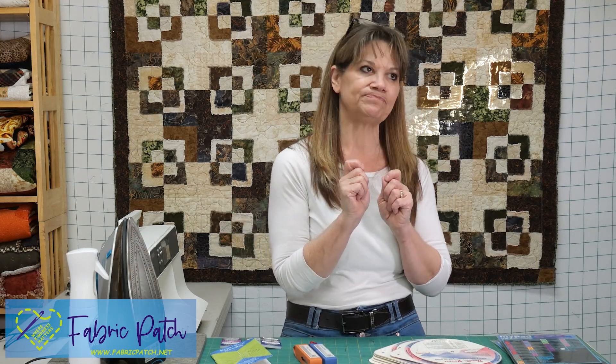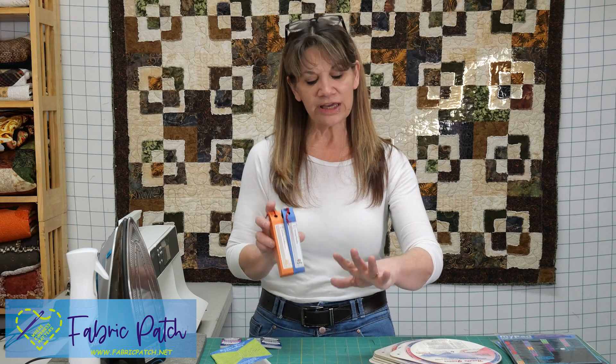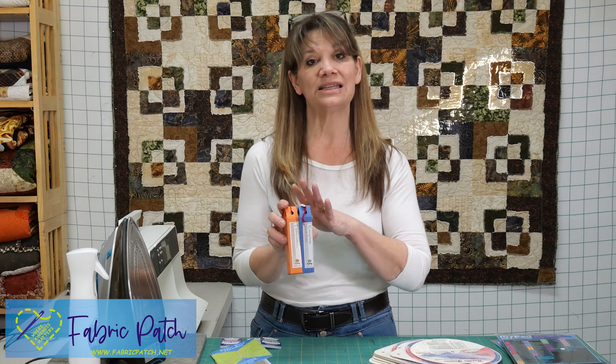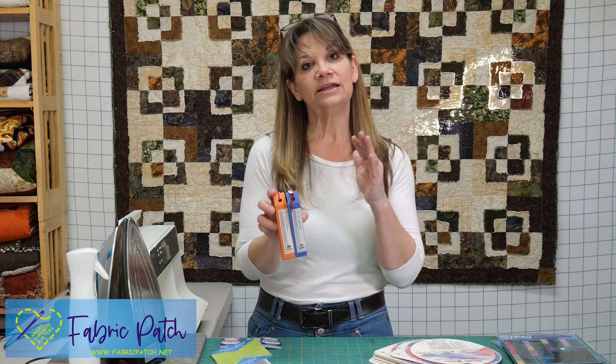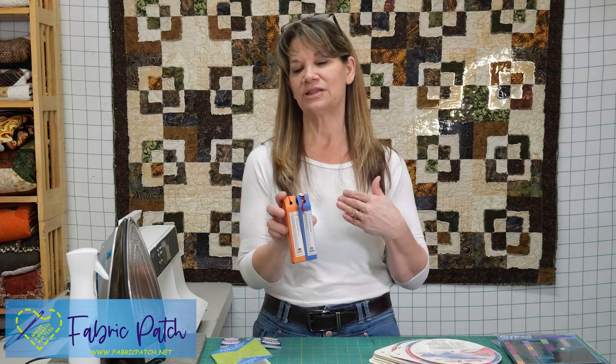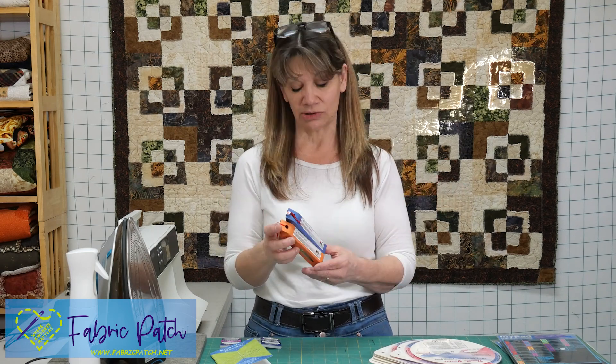I can tell you that with my eyes closed, if I'm stitching or working around a room helping someone, I can tell the difference if somebody has a Tulip needle or not. They're also known as Hiroshima needles. They are more expensive — about $9 for six needles — but you're still spending barely over a dollar per needle. It seems like a pretty reasonable, inexpensive thing to make sure your results come out exactly the way you'd like.